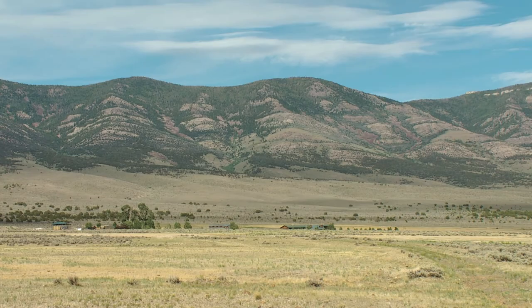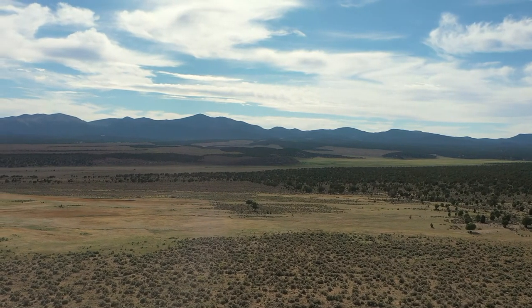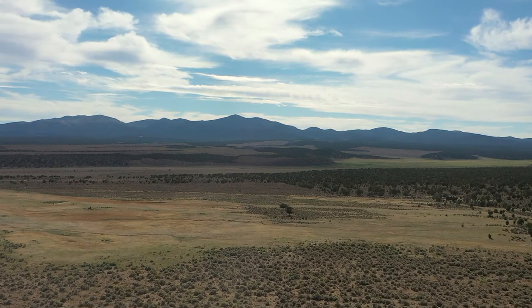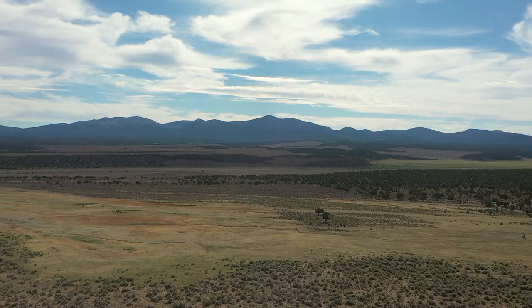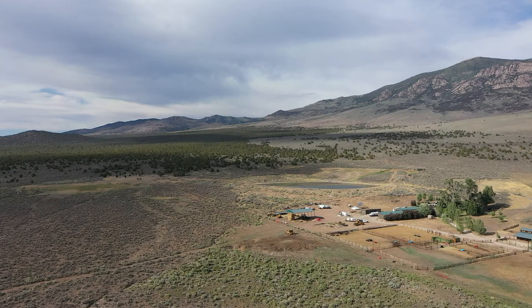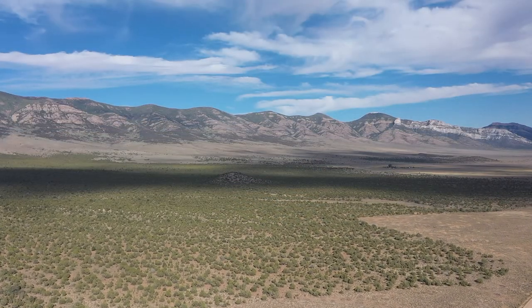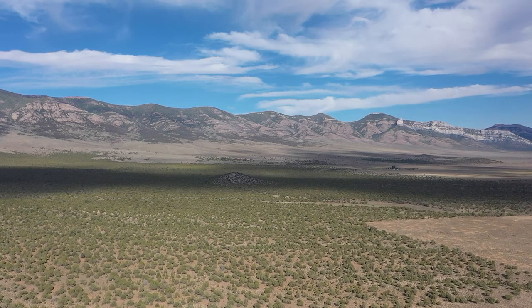As anywhere else in Nevada, Cave Valley is no exception. Pinion and juniper is encroaching on otherwise healthy sagebrush ecosystems. In combination with that, this ranch has old fire scars from lightning strikes and different things. That has caused concern for us with the PJ being so heavy adjacent to and on the ranch.